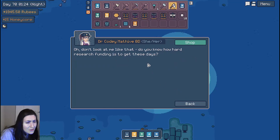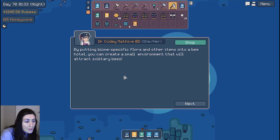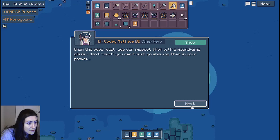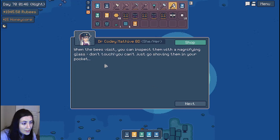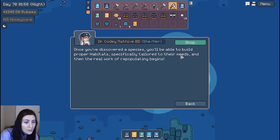I can give you the friends and family discount. Do you know how hard research funding is to get these days? By putting biome-specific flora and other items into a bee hotel, you can create a small environment that will attract solitary bees. You're going to inspect them with a magnifying glass — don't touch, you can't just go shoving them in your pocket. Different solitary bees have different hotel preferences. Once you've discovered a species, you'll be able to build proper habitats specifically tailored to their needs, and then the real work of repopulating begins.